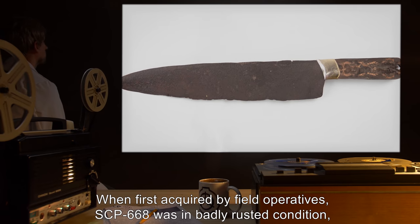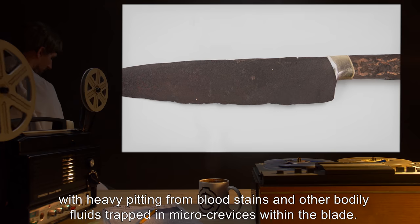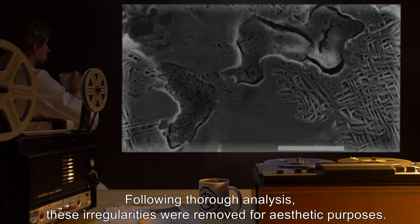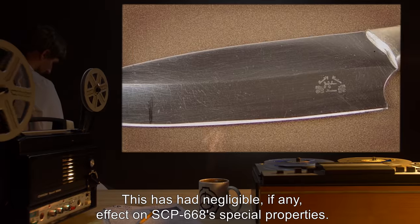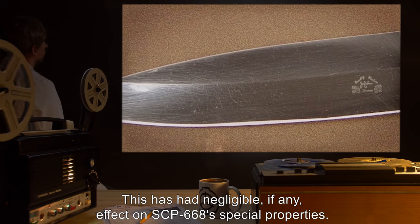When first acquired by field operatives, SCP-668 was in badly rusted condition with heavy pitting from blood stains and other bodily fluids trapped in micro-crevices within the blade. Following thorough analysis, these irregularities were removed for aesthetic purposes. This has had negligible, if any, effect on SCP-668's special properties.